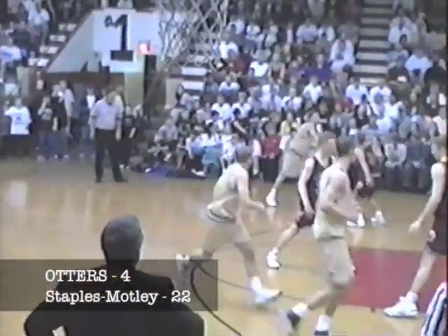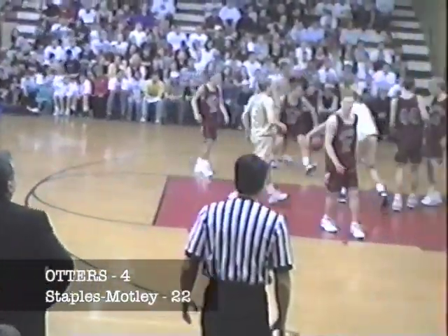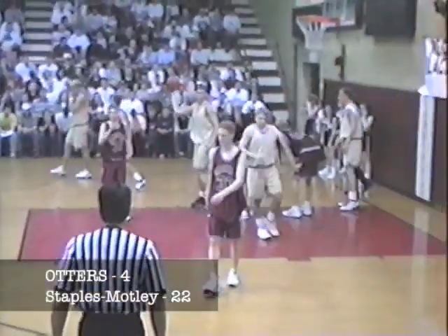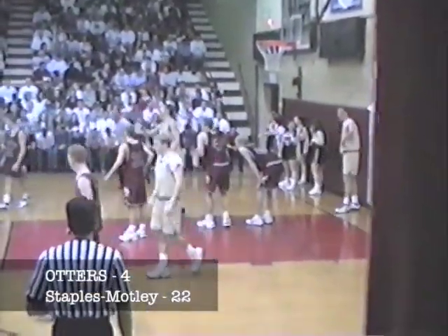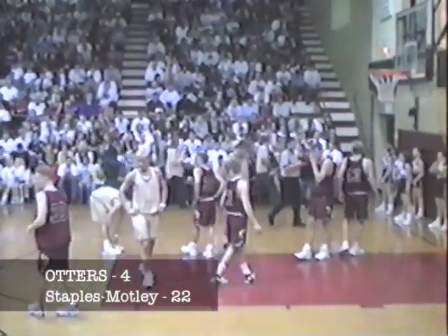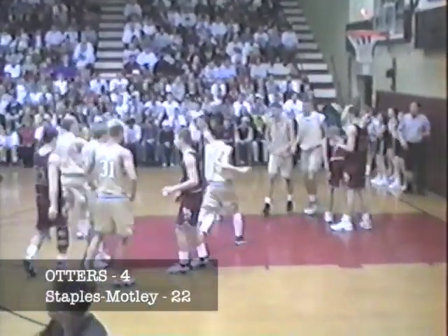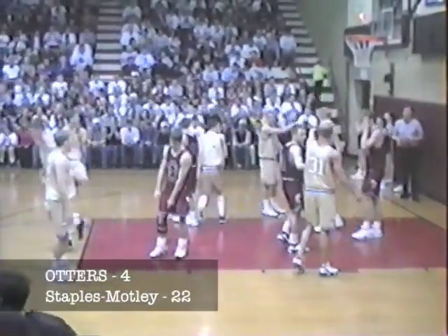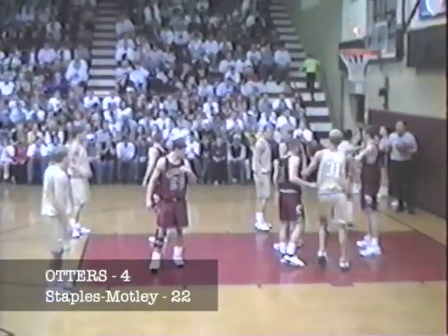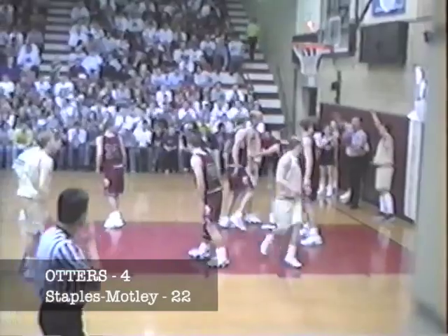Titus Christensen running the point now for the Otters, works it around, finally finds Ness. Ness works down low — he's going to be hacked. That will be on Wade Christensen, his first foul. The first foul in the game tonight. Jason Kelly comes out and everybody that can get a hand on him is giving him a hug — he's played a heck of a game so far with six points.